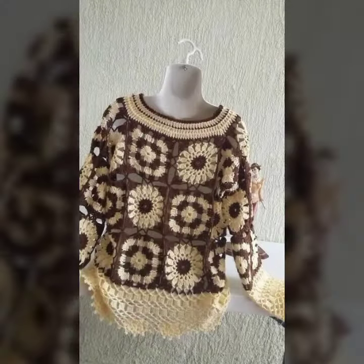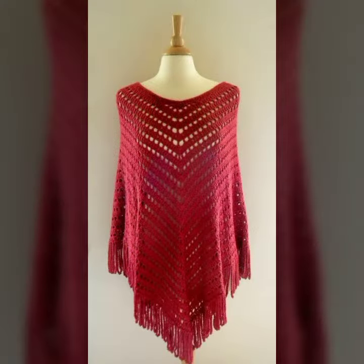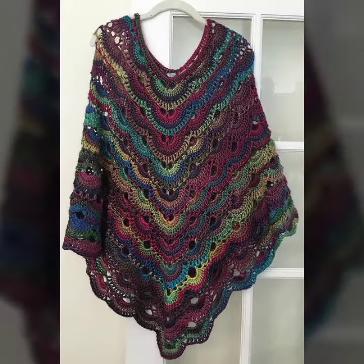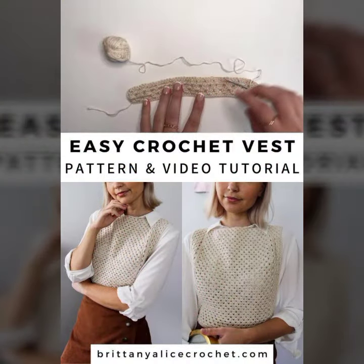I hope you all enjoy this beautiful video. Look at these patterns — they are very beautiful. See the color combination, it looks so elegant, and this is a very simple stitch poncho. Thank you for watching our video. Until the next video, take care and goodbye — see you in the next video.